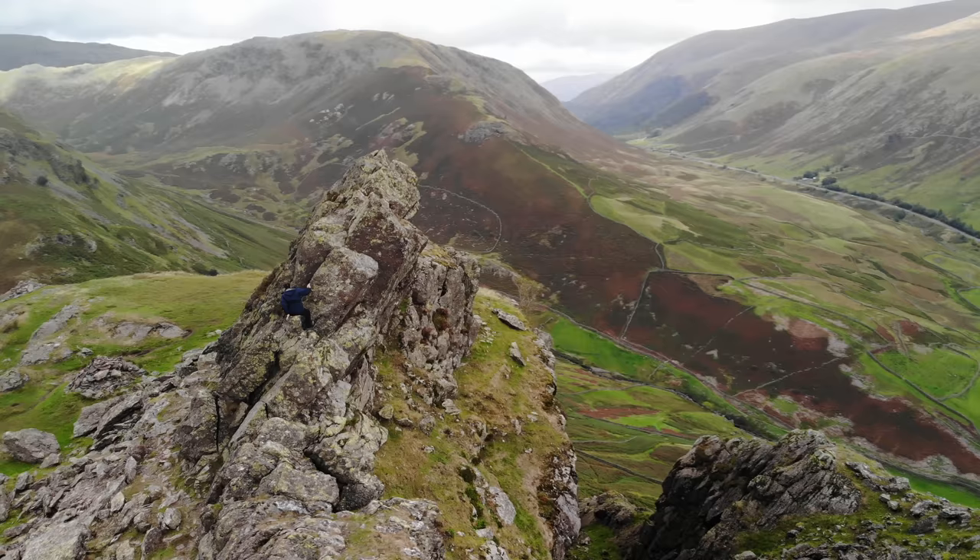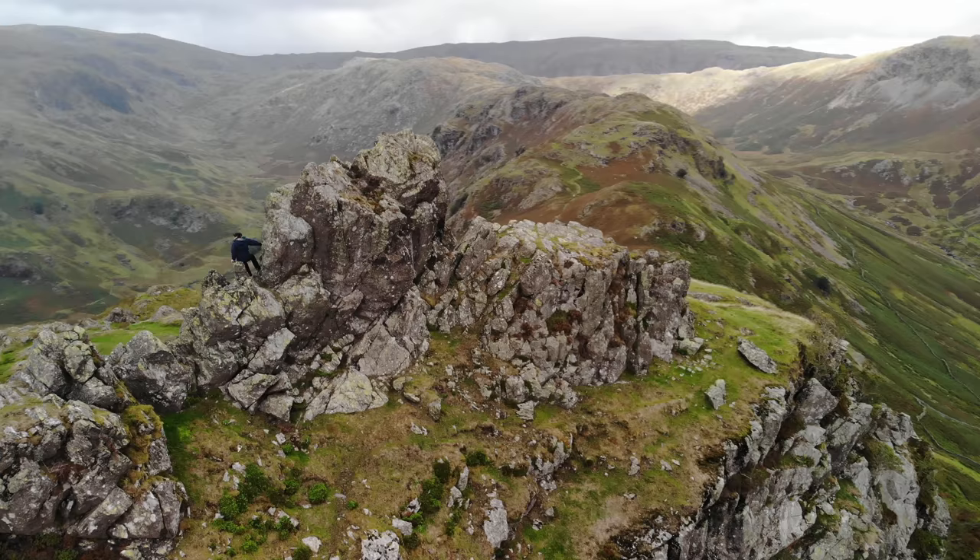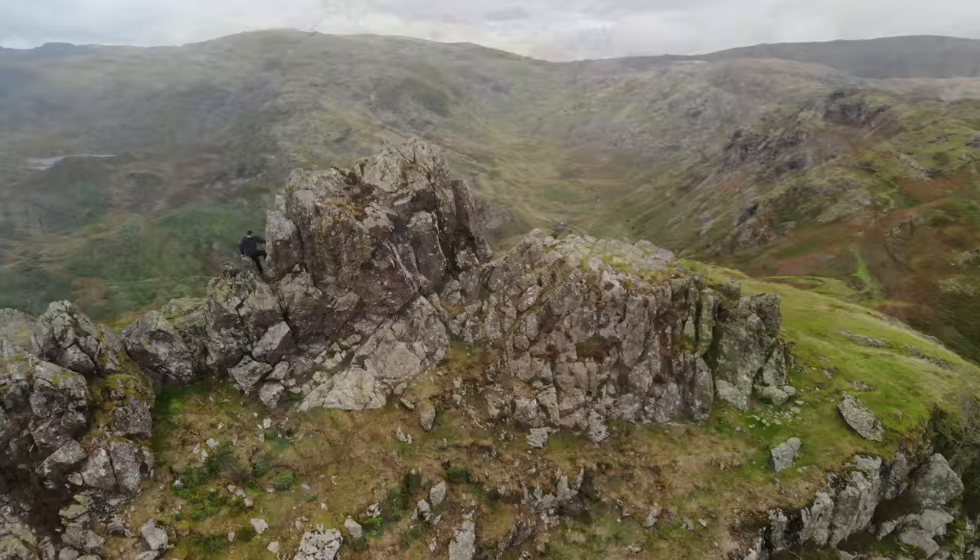Helm Crag's towering crown of rocks, aptly named the Howitzer, marks the fell's true top. Standing almost 30 feet higher than the rest of the fell, it's a challenge where most walkers may not succeed. Even the legendary fell walker Alfred Wainwright failed on reaching the top of this rocky pinnacle.